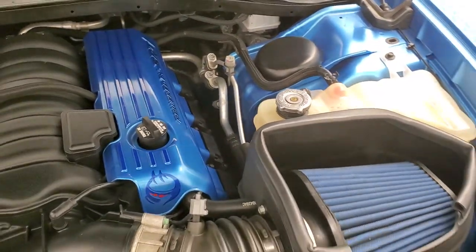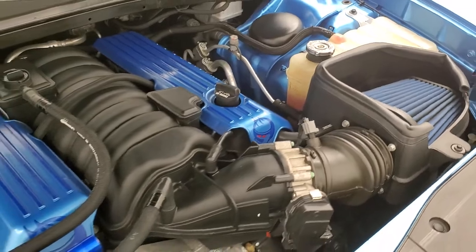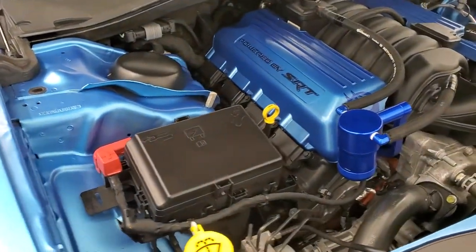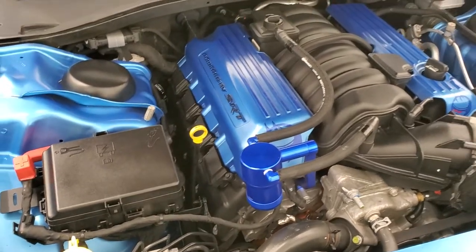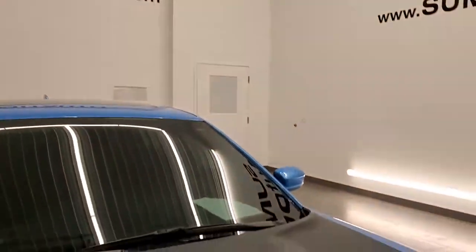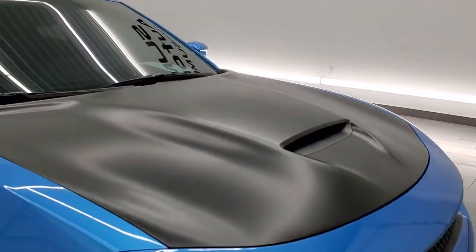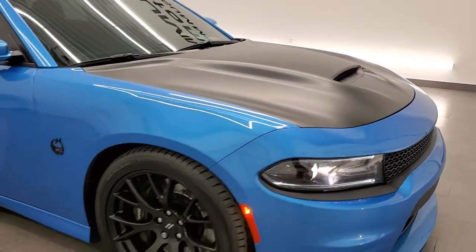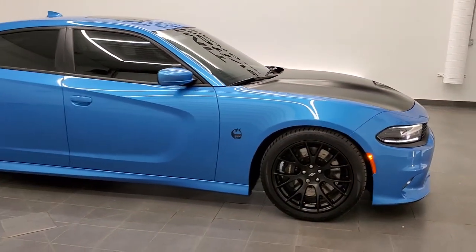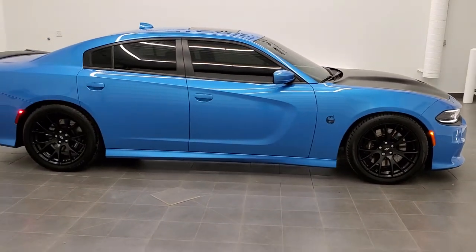Once again, this car has been fully safety inspected by our service shop. It has a fresh oil and filter change, all the fluids have been checked and topped off, and this car is 100% ready to go. I would highly recommend this car from a quality, condition, looks, sounds, and overall standpoint — this is the one.